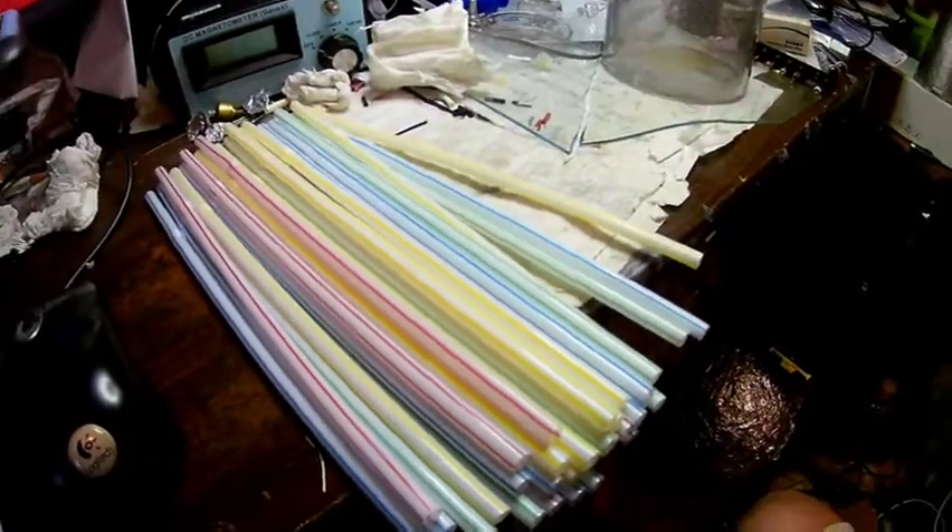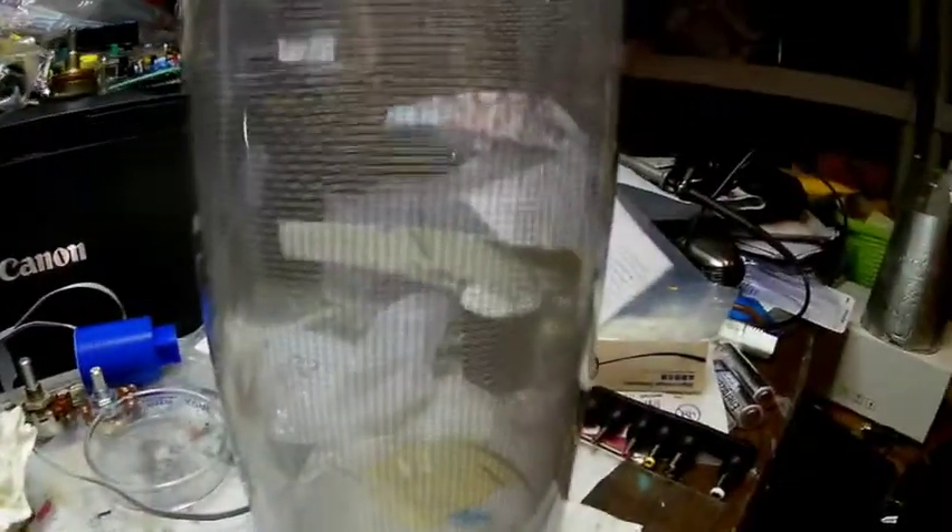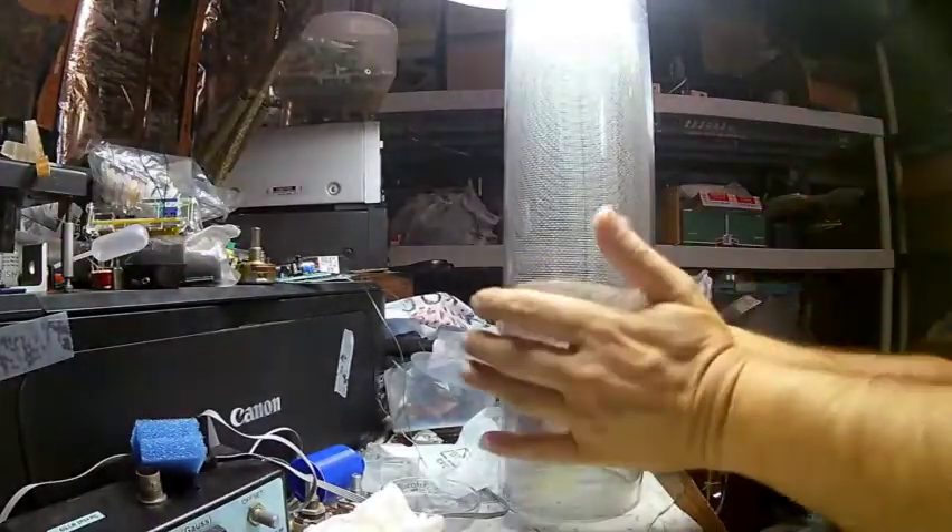I was going to do some experiments with cavity structure effect. I just got some plastic straws, and I have my special detector here. I'm going to charge this up with my hands, like I normally do.